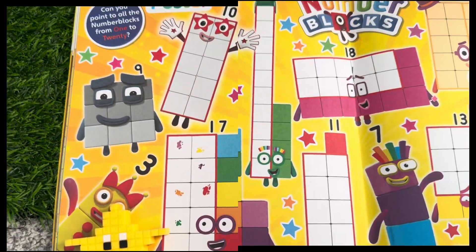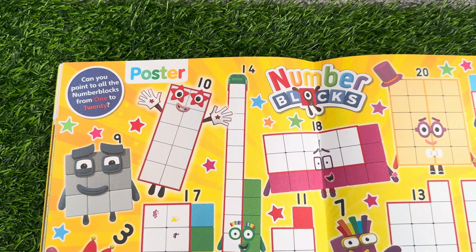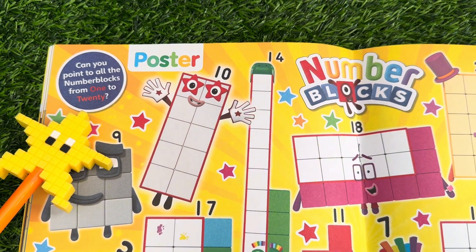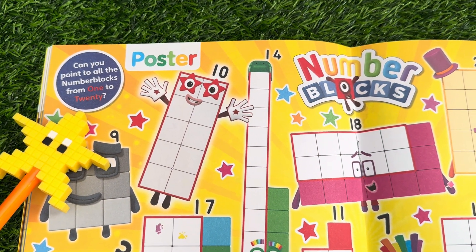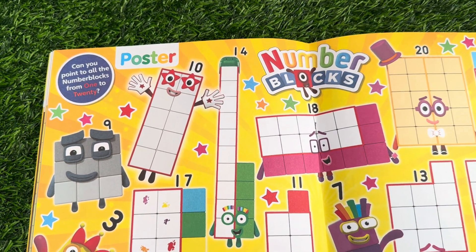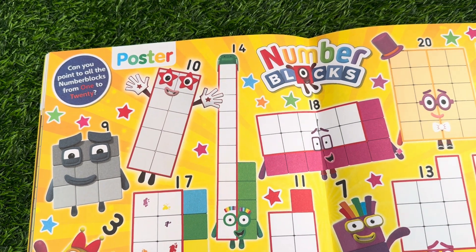Hi guys, let's do an activity today. Can you point to all number blocks from 1 to 20? If yes, join me. Let's find them all and count at the same time. Are you ready? Let's start.